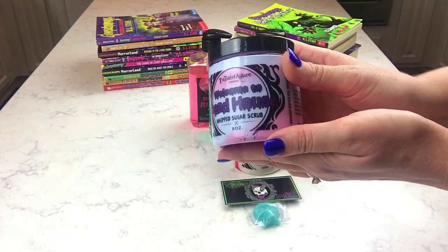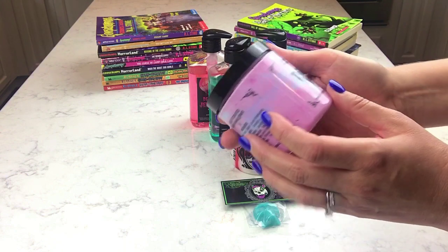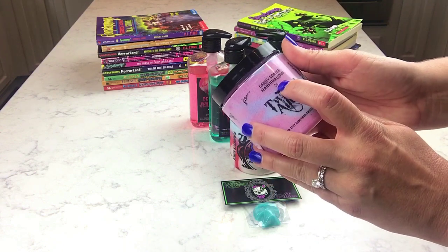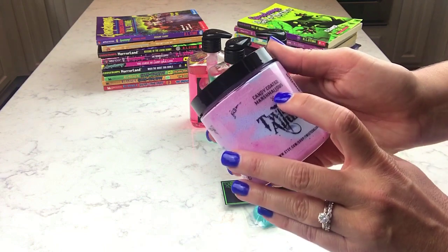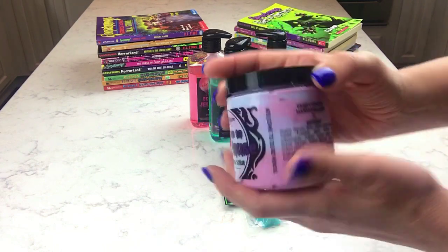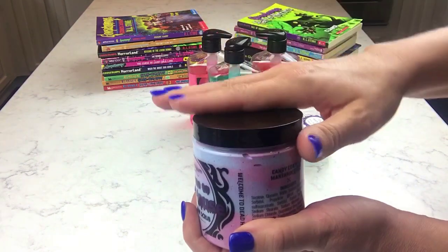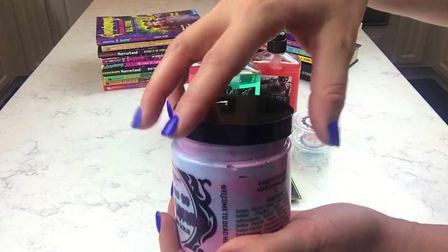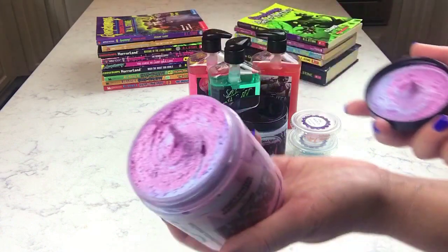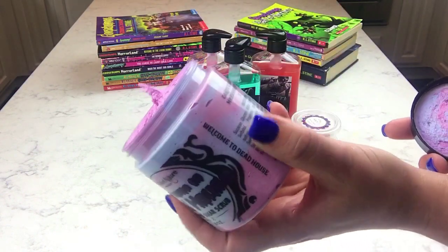What I like about her packaging is she always lists the scent on the packaging, so you never have to wonder what it is. This one is candy coated marshmallows. I always love to open her scrubs and show you guys what they look like because they're just so aesthetically pleasing — they're so super creamy.